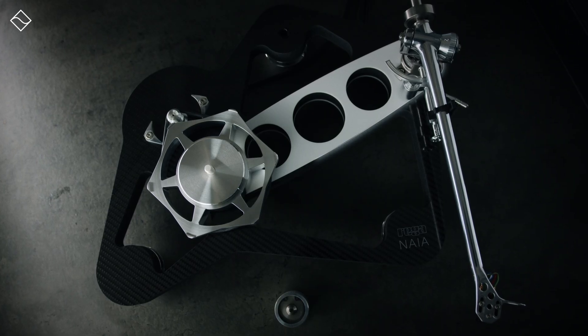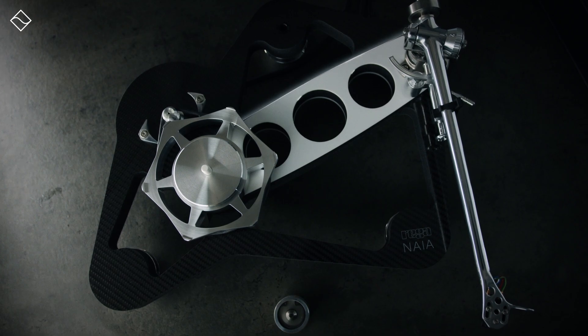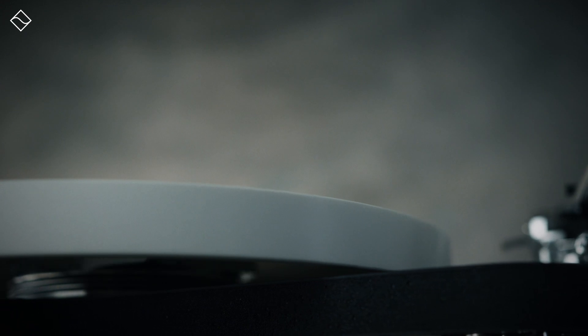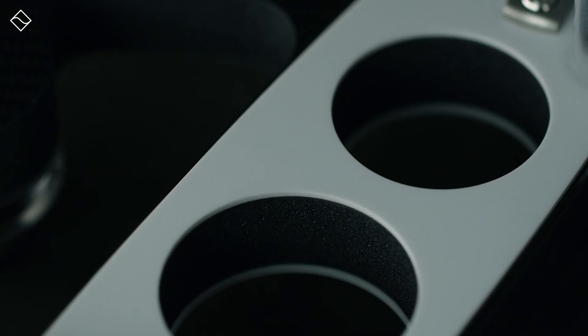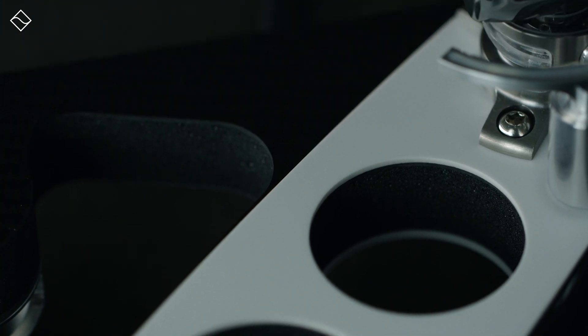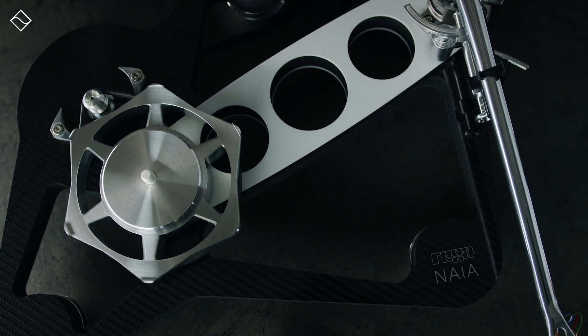The turntable's base gets extra support from two strong braces made of ceramic aluminium oxide, a tough material also found in the newly designed vibration-resistant ceramic platter. Using braces strengthens key areas of the turntable's base without making it too heavy, and this design helps prevent unwanted vibrations by absorbing excess energy and reducing overall weight. This all results in the most rigid production plinth ever created by Rega.